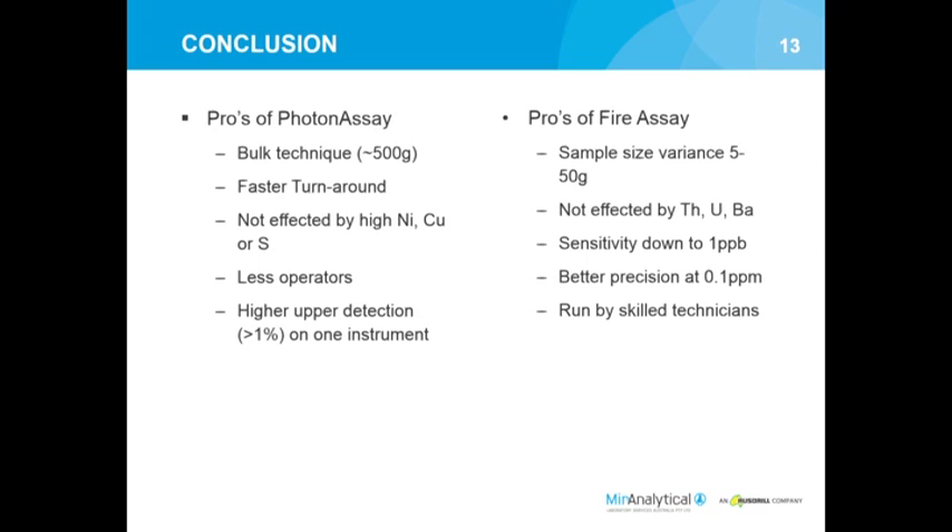Without having to switch out or do anything extra, we can look at much higher concentrations. However, photon assay tends to have a detection limit around 0.02-0.03 ppm, which can be high for some applications. Fire assay still has much better precision at lower concentrations due to it being a concentrative technique. Overall, the two techniques can produce similar results in certain situations, and each may still have a place in geology. Thank you very much.